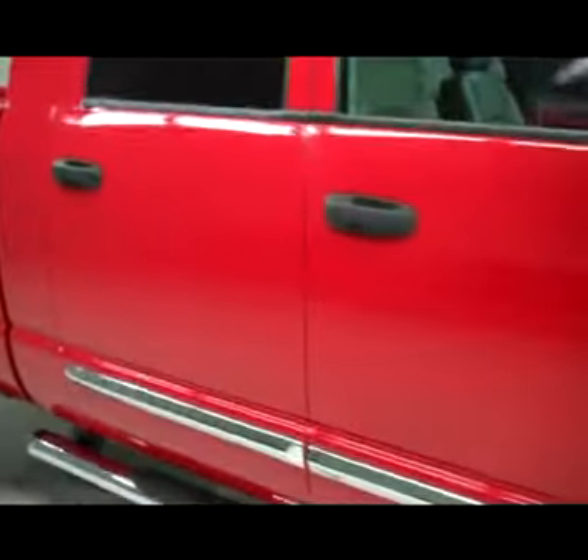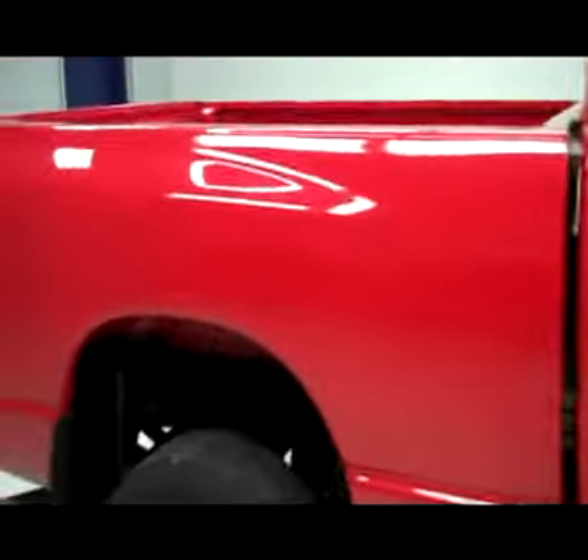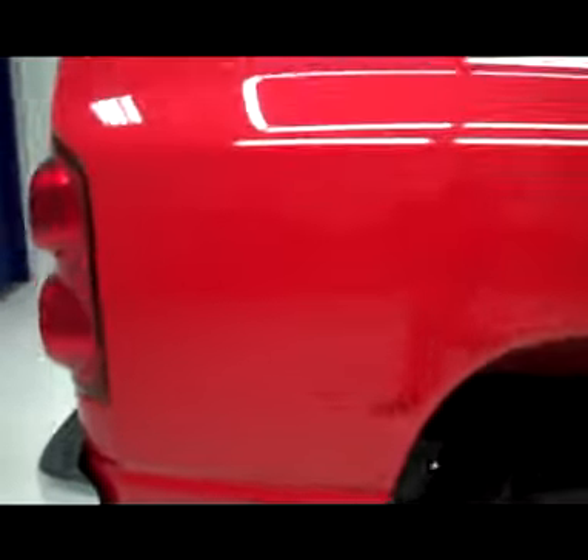On this side, very clean, shiny paint — no dings, no scratches. And that's why we make these videos. These are used vehicles and we want to show you just what kind of shape they're in, so there's no surprises when you get here. The paint looks great.